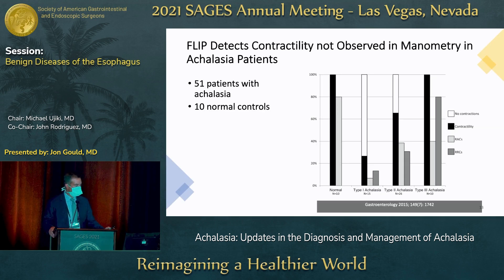Here is one small study published a few years ago that illustrates this point: 51 patients with achalasia, 10 normal controls. Normal patients on the left have contractility observed 100% of the time. For type III achalasia, the RRCs — repetitive retrograde contractions — are the darker gray bar going up to 80%. They are very commonly observed during EndoFLIP assessment in patients with type III achalasia, so EndoFLIP can be helpful in that regard.